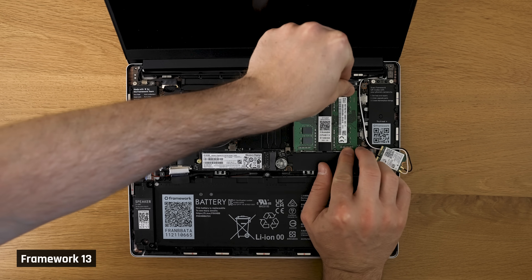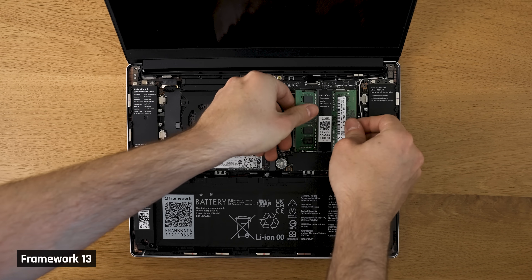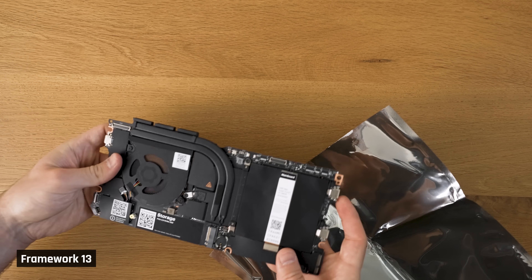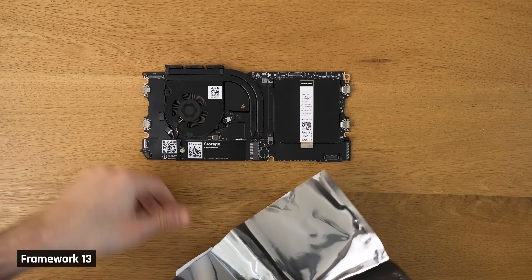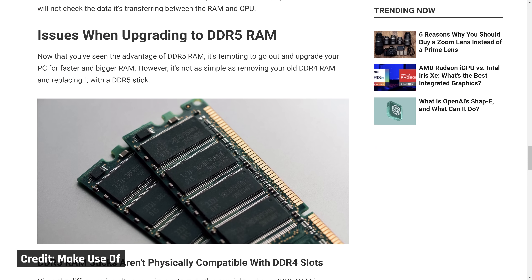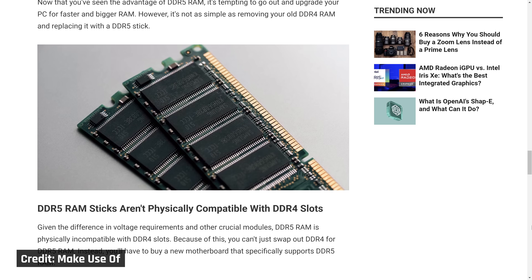One more gripe, albeit a minor one: the new Intel 13th gen motherboard only supports DDR4 RAM and not the newer, faster DDR5. This does make the new motherboards backwards compatible with your old RAM, since DDR5 modules use a different socket than DDR4.